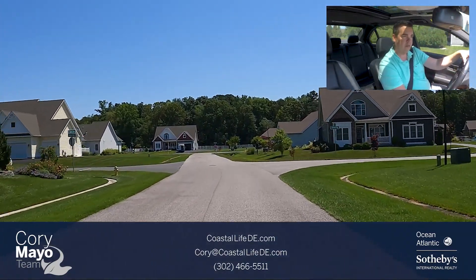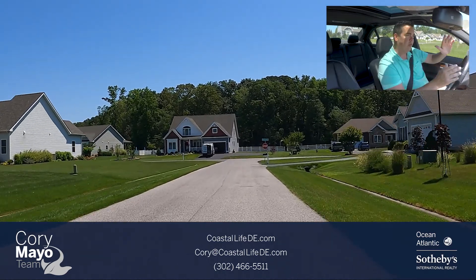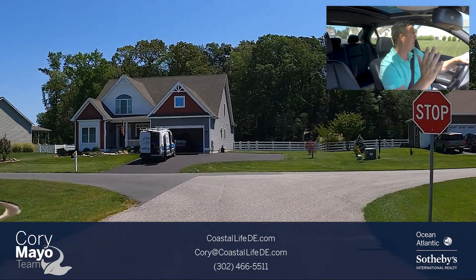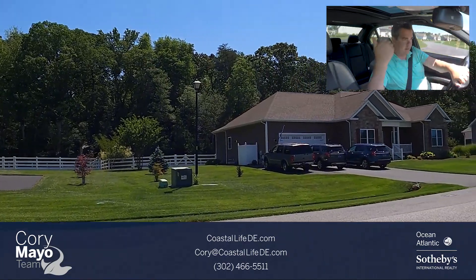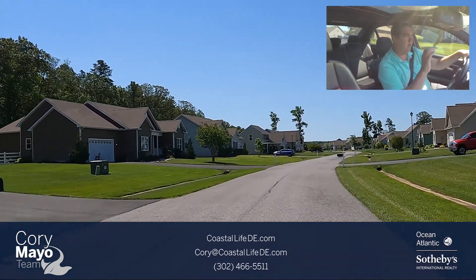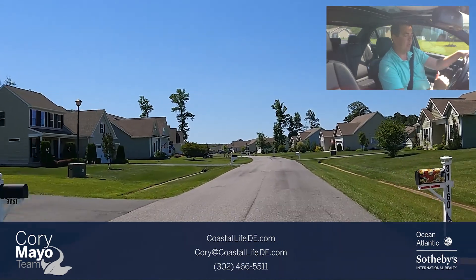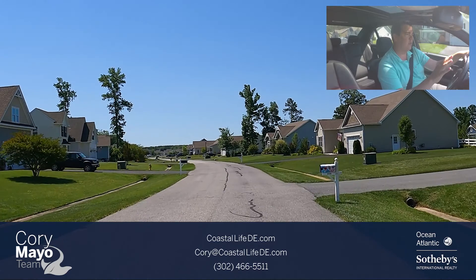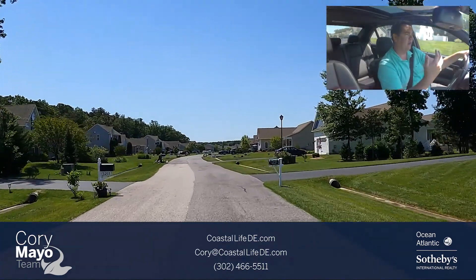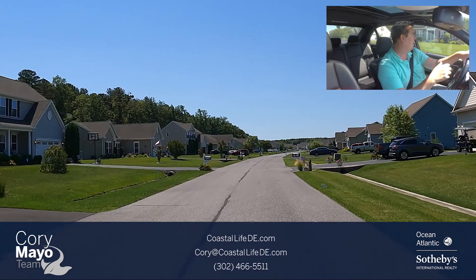We're coming into the newer section. There are two parts: one called The Woods and one called The Reserve. The Woods is the second oldest and The Reserve is the most recent phase that's built out. Majority of these homes were built by Insight Homes. All of this is sold out, but there are lots of options coming up on the resale side of things.